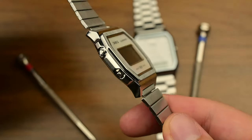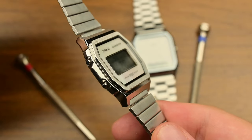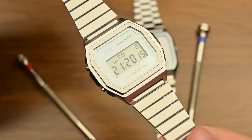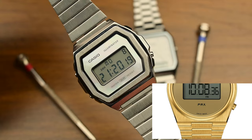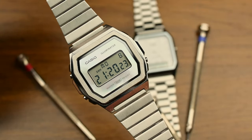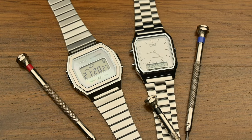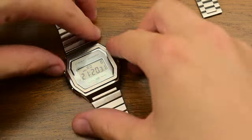Even today, Casio kept prices low compared to its Tissot competitor, which released a digital stainless steel case counterpart for almost $400, just for a Swiss Made inscription at the 6 o'clock position. A true watch enthusiast would always choose the Casio over Tissot for digital watches — firstly for its history, and for their commitment to keep up with new trends like this A1000 line.